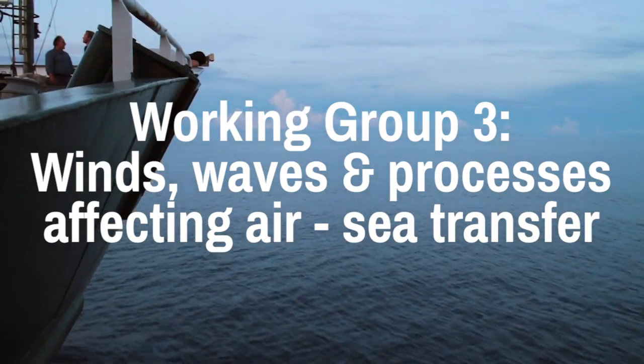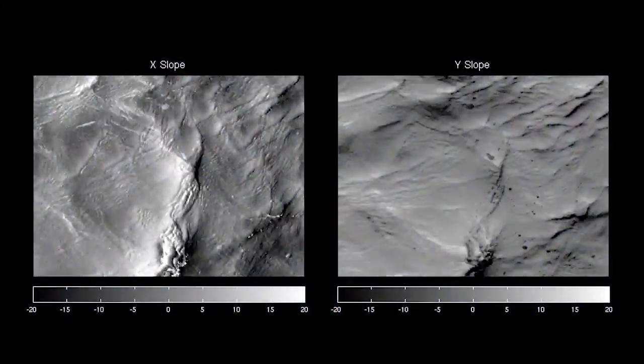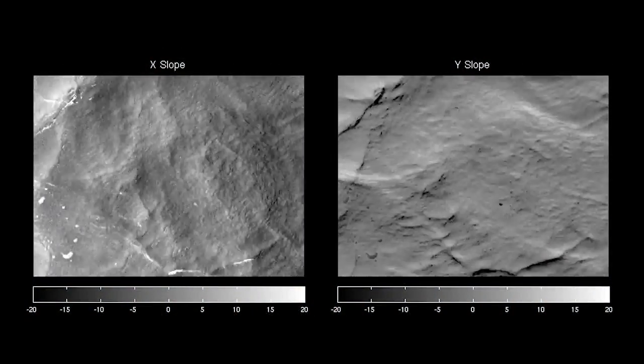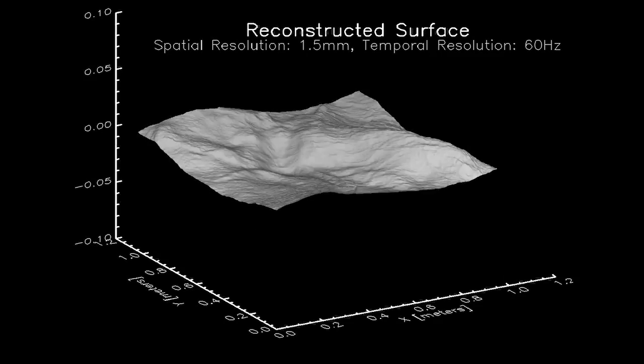When the waves break, they generate fluid motion that mixes fluid up to the surface, so you'll see the mixing event in the imaging that we do. And then those processes affect how much heat goes between the ocean and the atmosphere, and how much gas — so CO2 — goes between the ocean and the atmosphere.